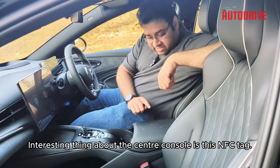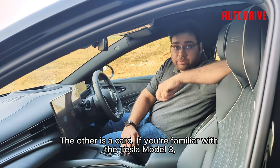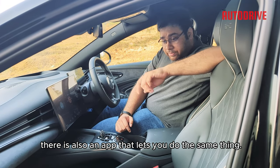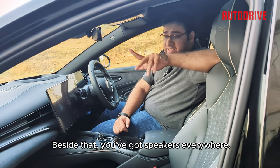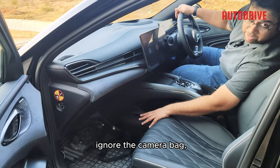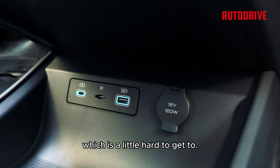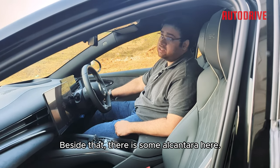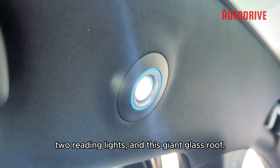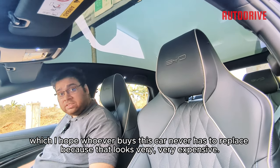An interesting thing about the center console is this NFC tag. This car comes with two types of keys — first is the usual key fob, the other is a card. If you're familiar with the Tesla Model 3, it's the same deal: you take the card, press it here, and the car starts. There's also an app that lets you do the same thing, although that doesn't work in Bangladesh yet. The system has around 12 speakers spread across the car. There's an extra storage console, and a 12-volt socket which is a little hard to get to. There's also some Alcantara trim. The visors come with an illuminated mirror, two reading lights, and there's a giant glass roof, which looks very, very expensive to replace.